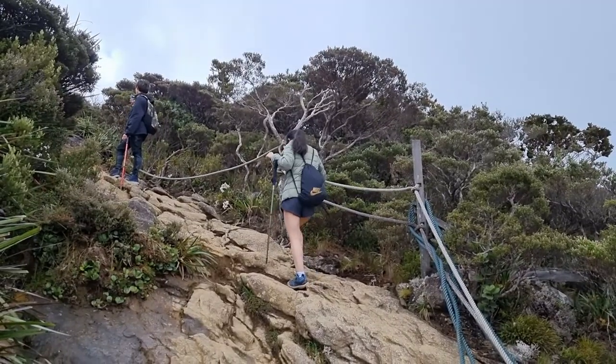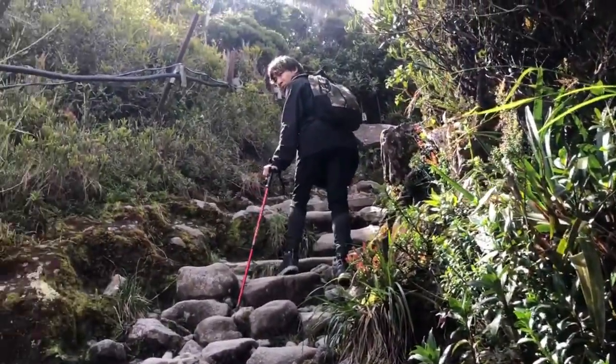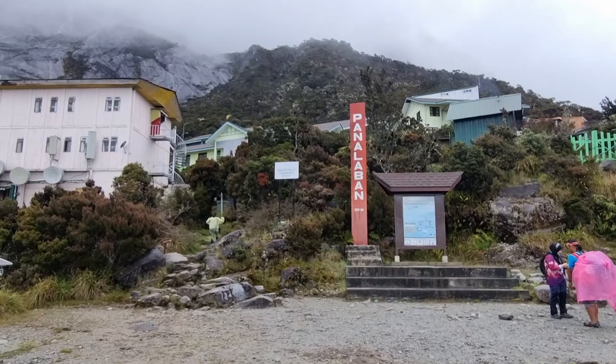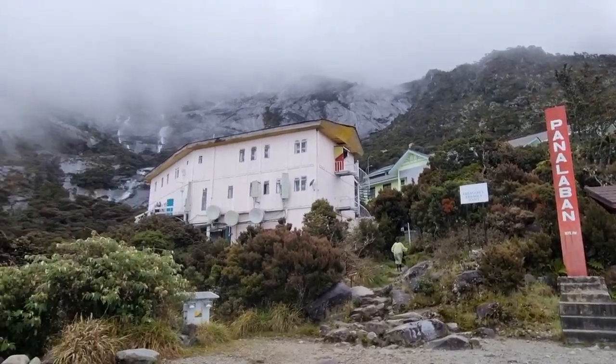It started raining at the 5km point so I didn't take a video, but here we are at 5.5km. After another 500m climb, we finally reached Labanrata where our base camp is, and we're staying here for the night.